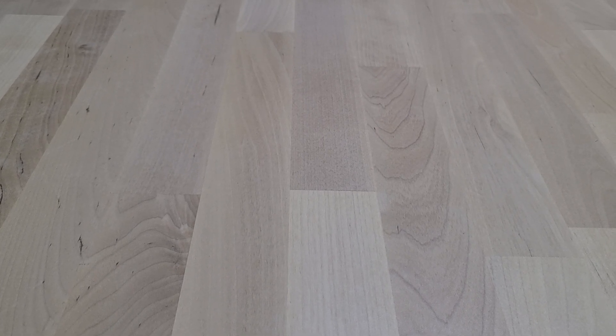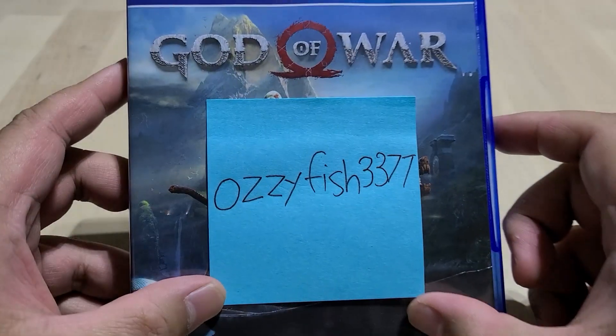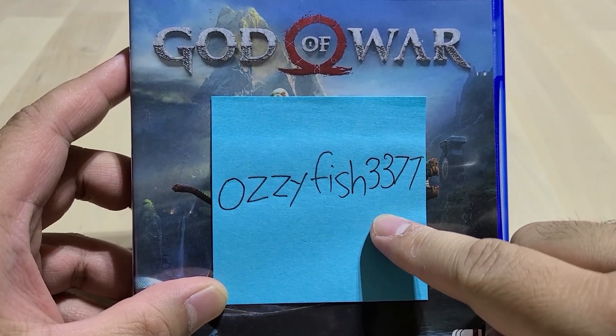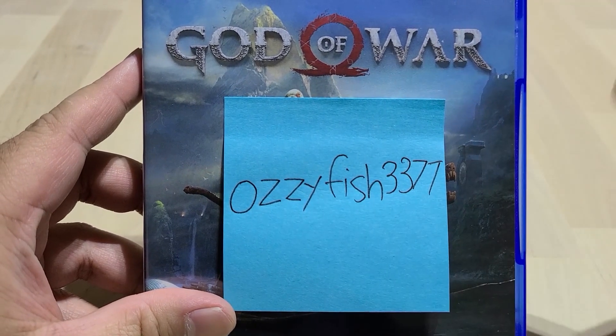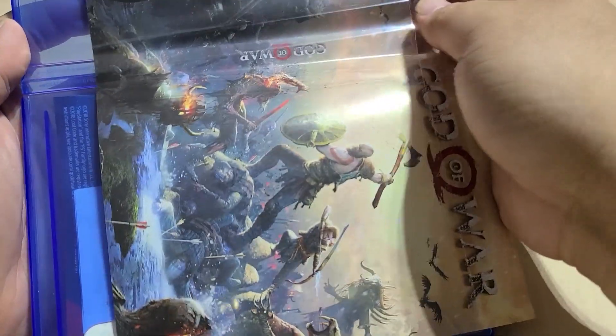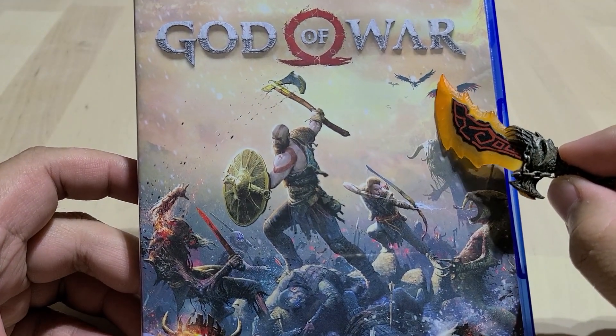Welcome to Video Game Box Art Appreciation. Today we're looking at God of War 2018 for the PlayStation 4, as requested by AussieFish337. He requested specifically the reverse side, so let me flip this for you. And here we have the God of War 2018 reverse box art.